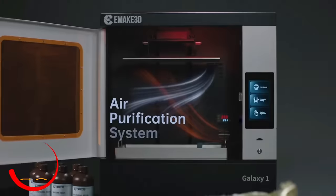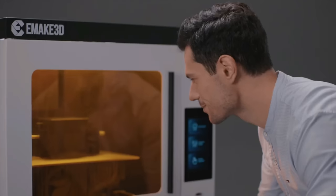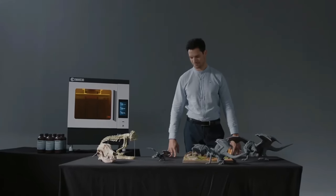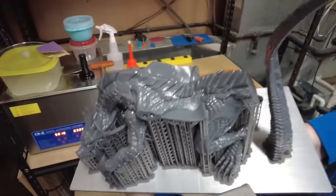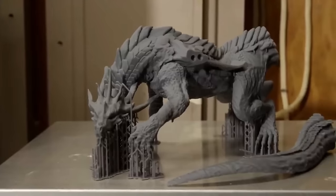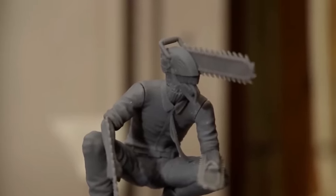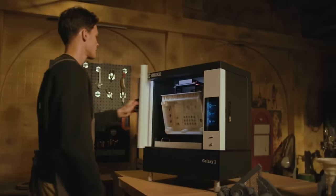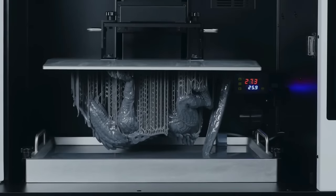Get ready to step into the realm of mad scientist meets Picasso with the Emake 3D Galaxy 1. This mind-bending 3D printer is here to make your wildest dreams materialize faster than you could say abracadabra. Picture yourself in your creative sanctuary, surrounded by a sleek and futuristic contraption that looks like it was smuggled straight out of a sci-fi flick. The Emake 3D Galaxy 1 isn't just a 3D printer — it's a work of art that'll turn heads faster than a dog spotting a squirrel.